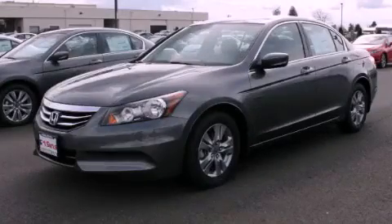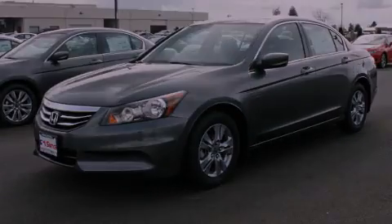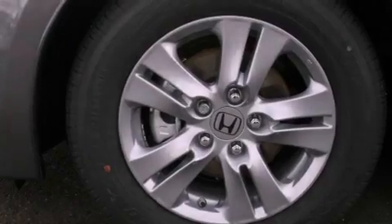This is a brand-new 2012 Honda Accord. It features a 2.4-liter four-cylinder engine and a five-speed automatic transmission.